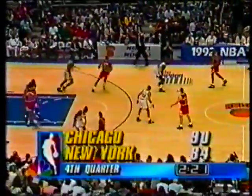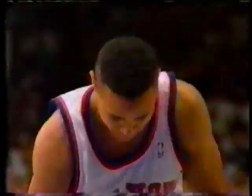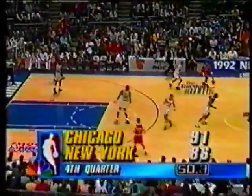Two and a half remaining in this fourth quarter. McDaniel for three — Xavier McDaniel, who normally does not shoot from downtown, has brought the Knicks within six. Defense! Defense! Defense! Chants of defense from the crowd. It's the first time that New York has allowed 90 points or more in postseason play. And it's an offensive foul on Pippen.